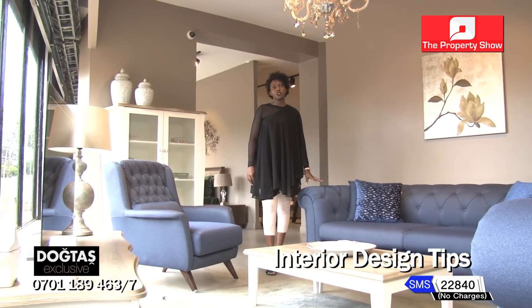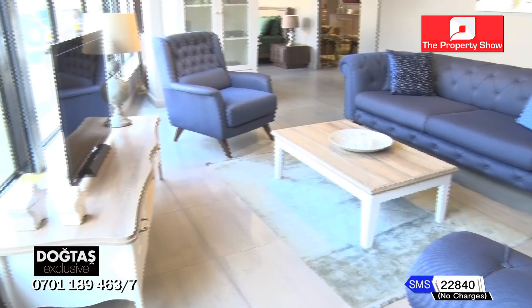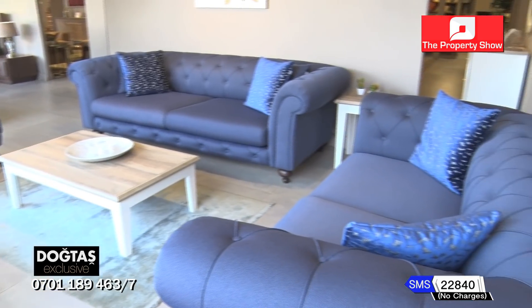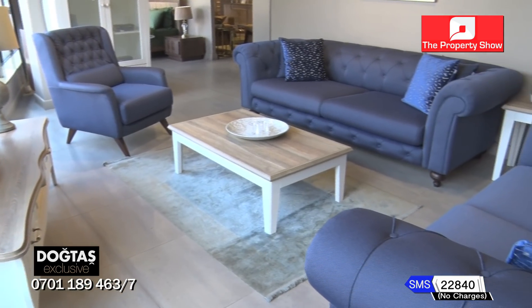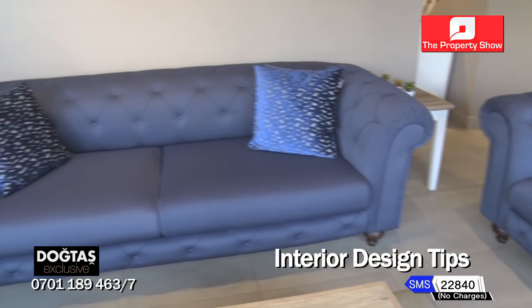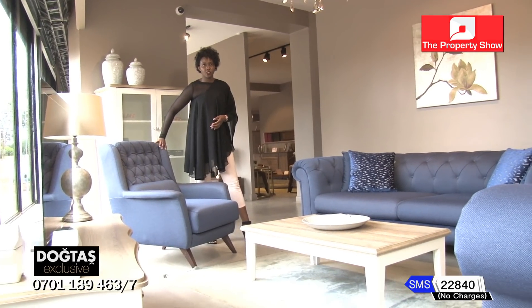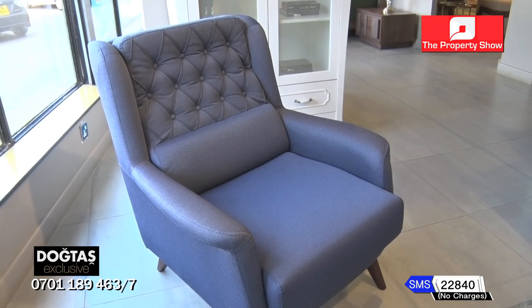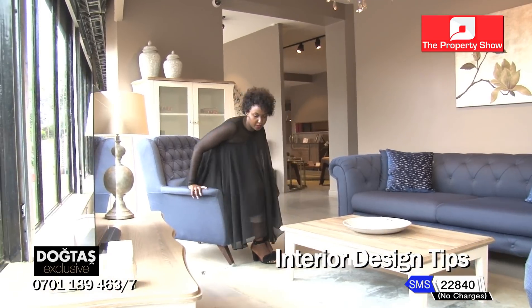Here we have the Bristol sofa set. As you can see, it is very stylish and elegant — very noble, it gives you that feel of royalty and makes a statement. It works very well in big spaces as well as small spaces. The fabric used is woven fabric — very soft and smooth, giving you clean curves in terms of the stitching. This sofa is very comfortable and the ergonomics are just right, which is what you want for your space.